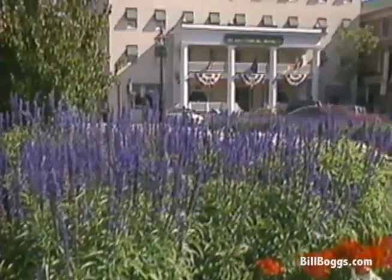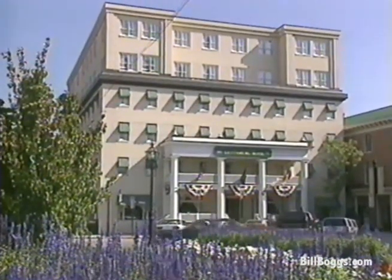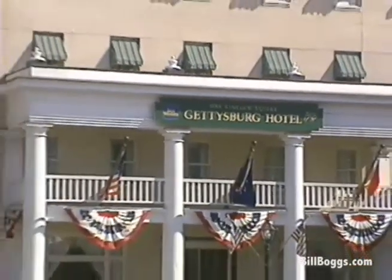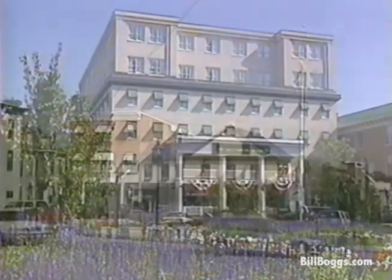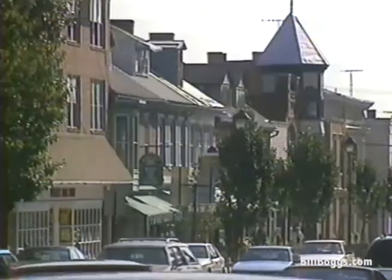If you prefer larger accommodations but still want a touch of history, try the Gettysburg Hotel. Built in 1797, the Gettysburg is one of the oldest hotels in America. Prices range from about $75 to $150 a night. It's located in the heart of the city's historic district on Lincoln Square.